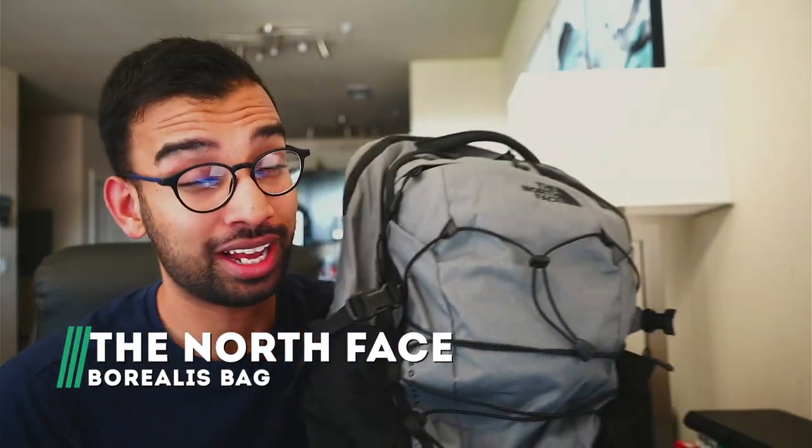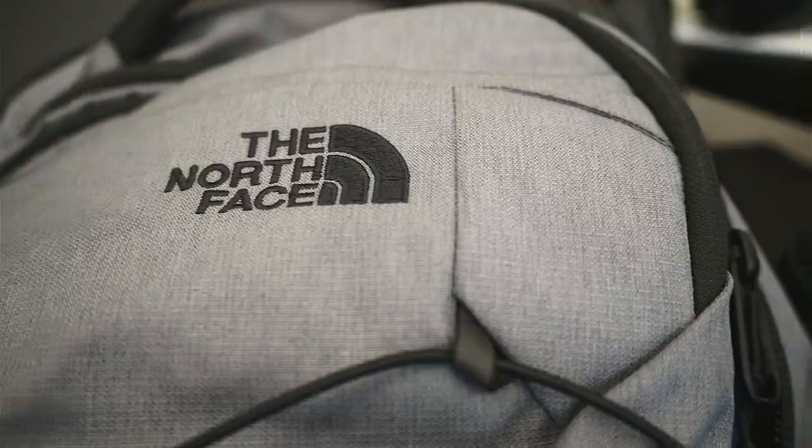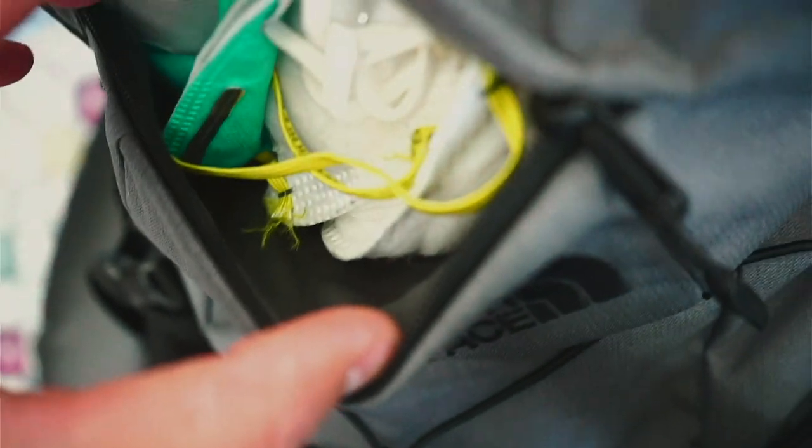First, let's get started with the bag itself. Now this was a gift from my sister-in-law around Christmas time - this is the North Face Borealis bag. I'm usually pretty nervous when it comes to switching bags, just because you get used to having all the little pockets and sections and your own pieces of life in there. Whenever you have to switch or upgrade, you're nervous whether your new backpack will be able to account for it.